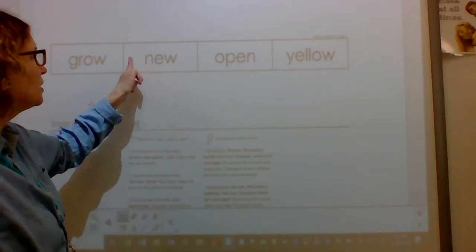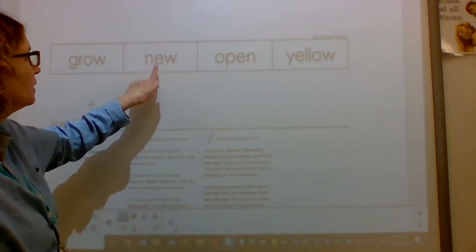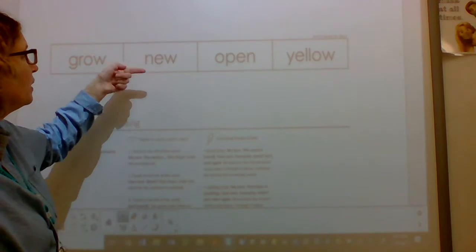This word is new. What's the word? New. Spell new. N-E-W. Word? New.